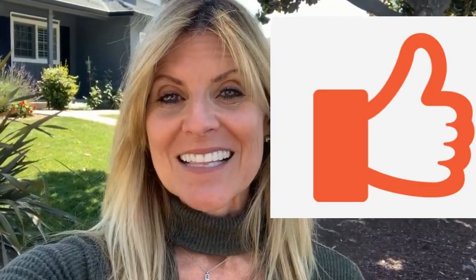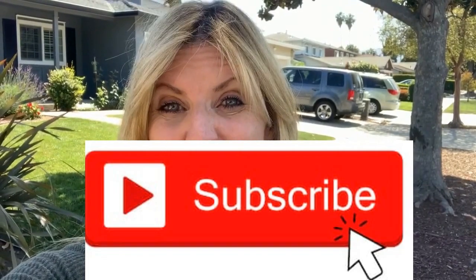Do me a favor and give me a thumbs up if you liked anything in this video and click the subscribe button. That really helps me. And until next time, have a great one.